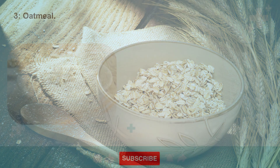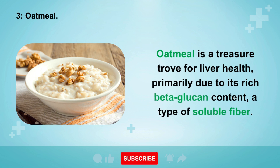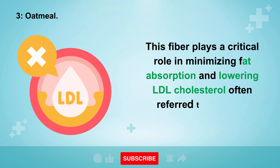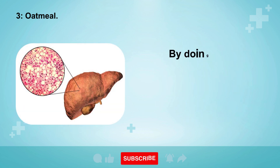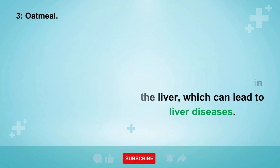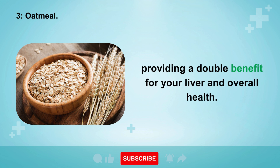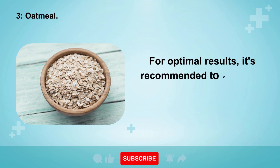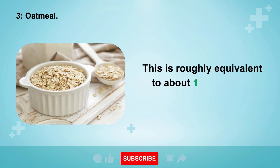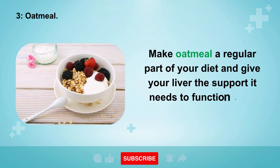3. Oatmeal. Oatmeal is a treasure trove for liver health, primarily due to its rich beta-glucan content, a type of soluble fiber. This fiber plays a critical role in minimizing fat absorption and lowering LDL cholesterol — often referred to as bad cholesterol — significantly reducing the risk of fat accumulating in the liver, which can lead to liver diseases. Oatmeal also bolsters the immune system and fights inflammation. For optimal results, consume at least three grams of beta-glucan daily, roughly equivalent to about 150 grams of oatmeal flakes.